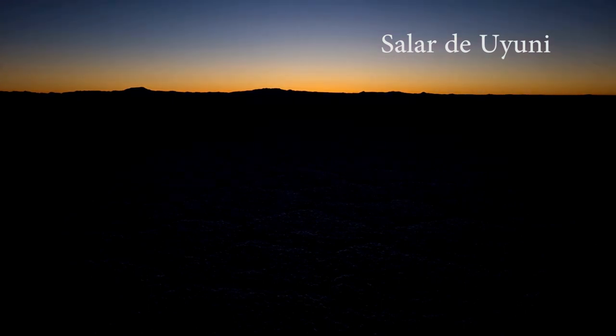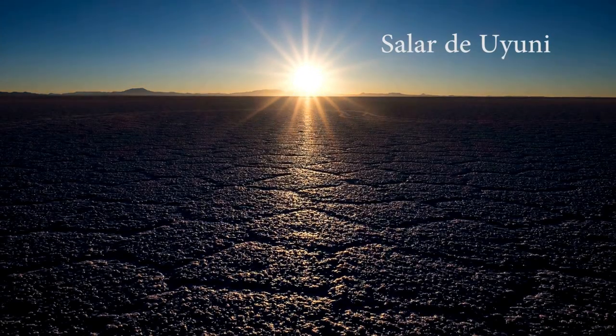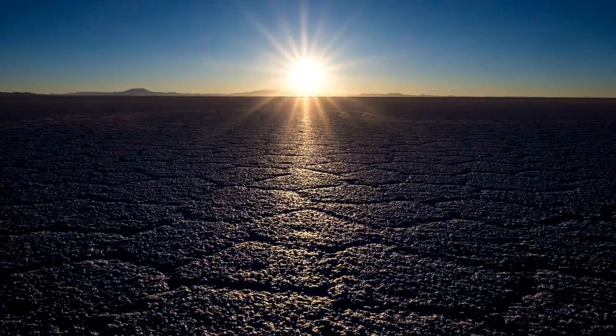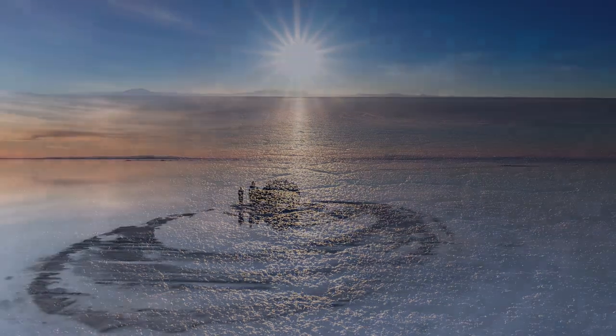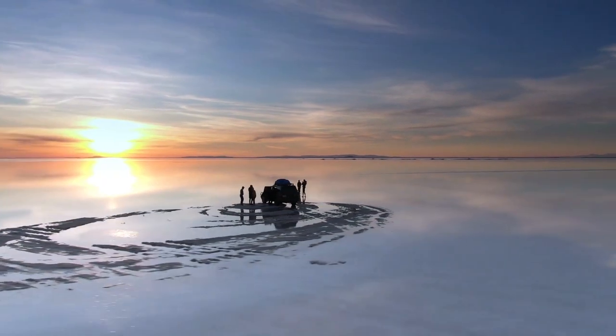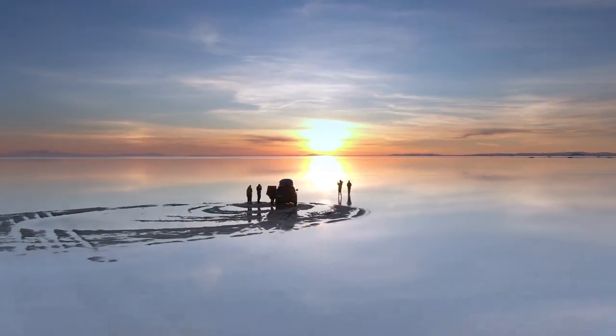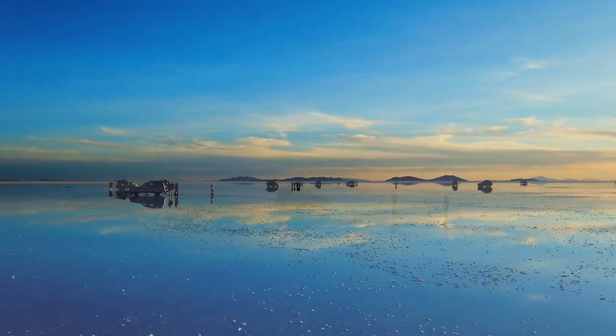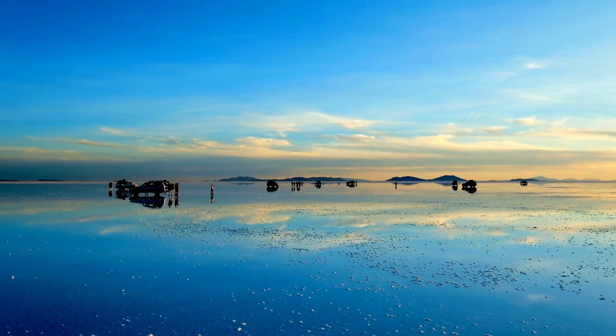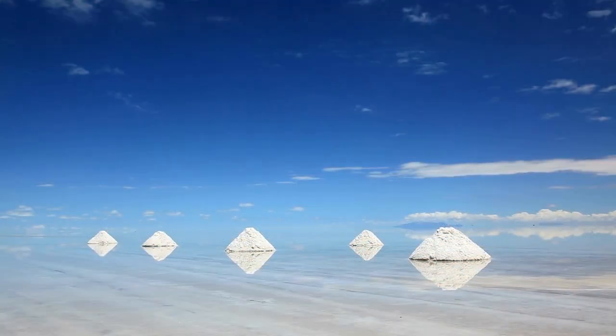In Bolivia there is the Salar de Uyuni, the largest salt desert in the world, with an area of over 2 million acres. It is located at 12,000 feet above sea level and was formed by the evaporation of an ancient prehistoric lake. When it rains, the desert turns into a mirror that reflects the sky and creates a surreal effect. The Salar is also rich in lithium, a precious metal for battery production.